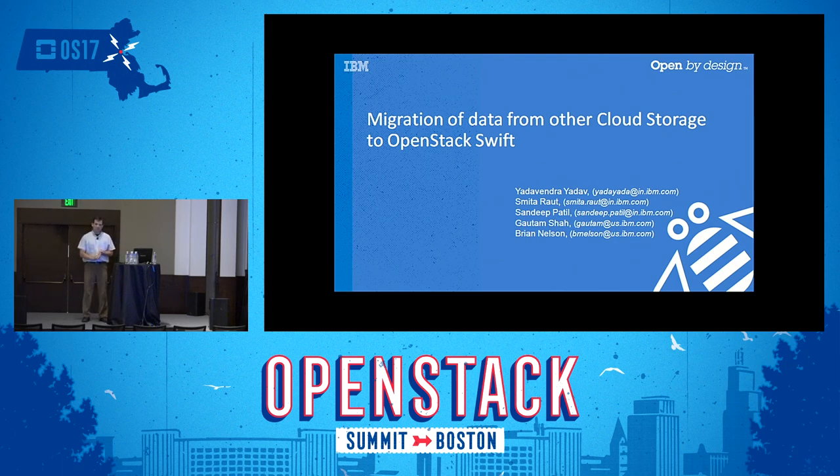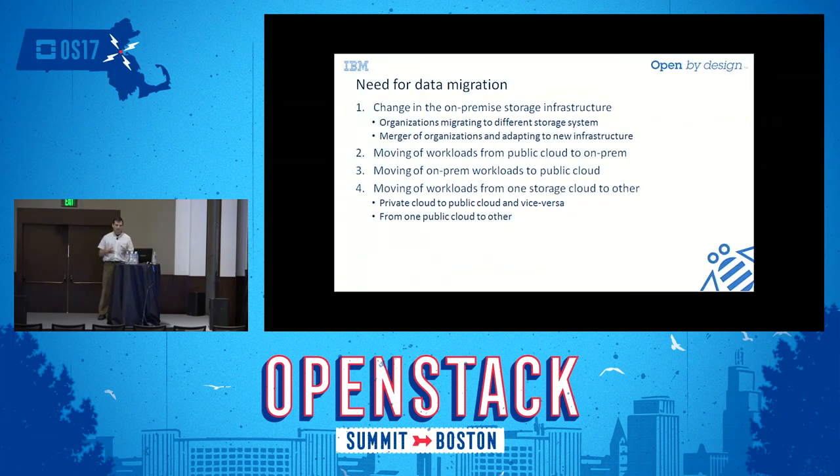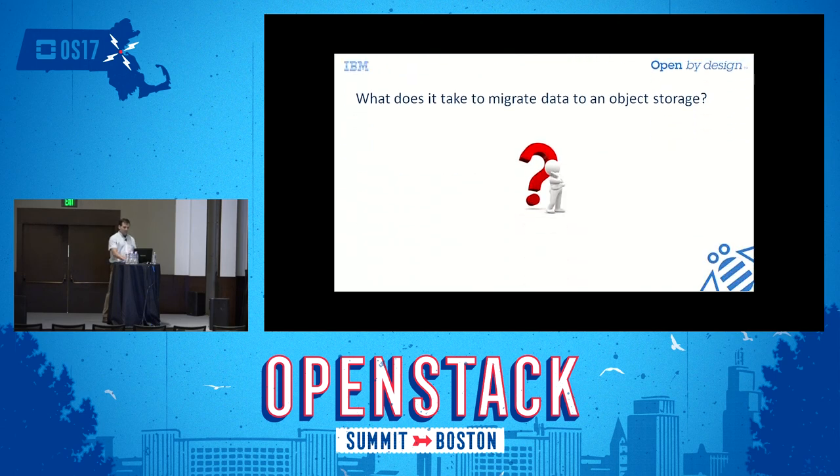We recently worked on a project to help migrate from one cloud to another. A lot of the work we do involves bringing data on-premises, so we're really concerned with on-prem and cloud. Often customers have data in different clouds and want to move it from one cloud to another — for example, from public cloud to on-prem, or between two separate cloud storage systems.